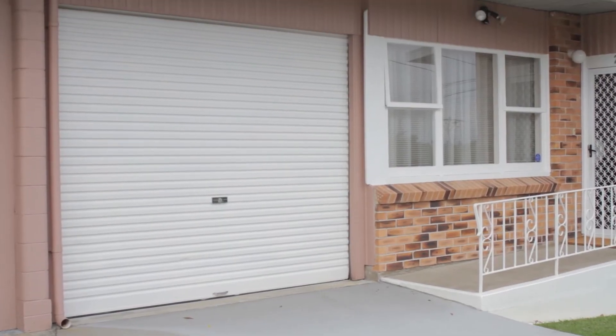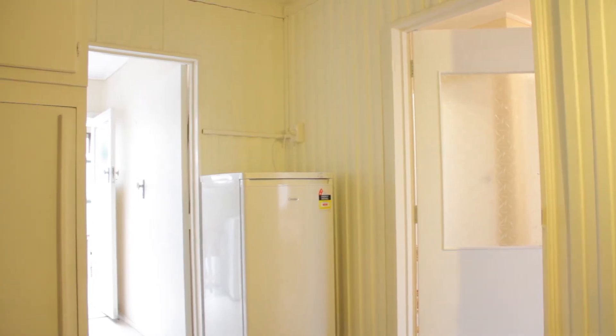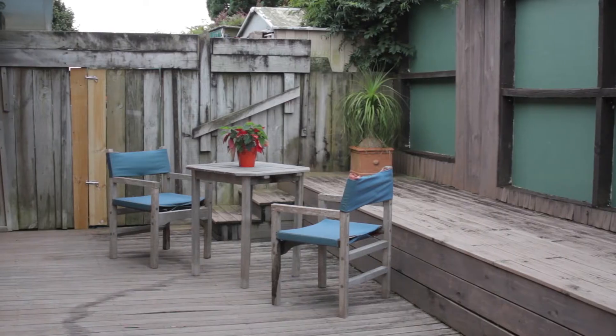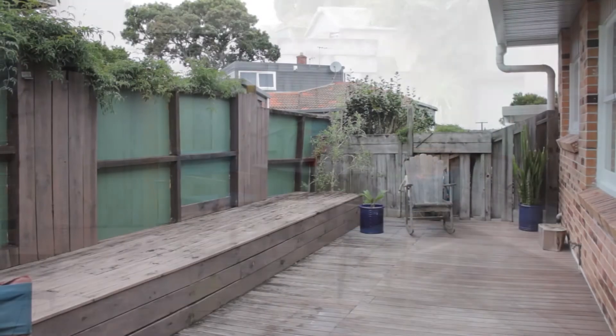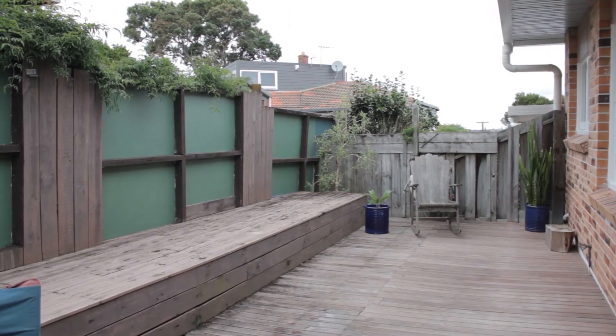The single garage has internal access and a large laundry room at the rear with direct access to the fenced back yard. Nicely decked making it perfect for barbecues and relaxing.